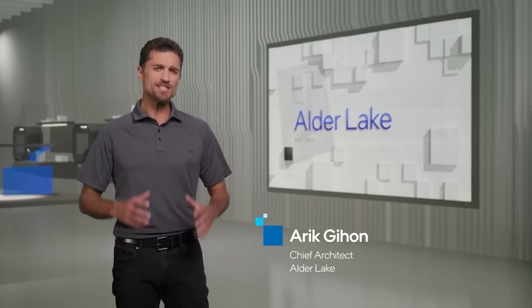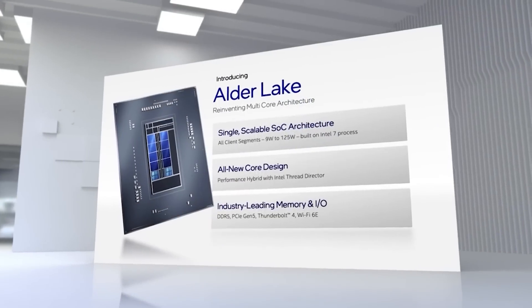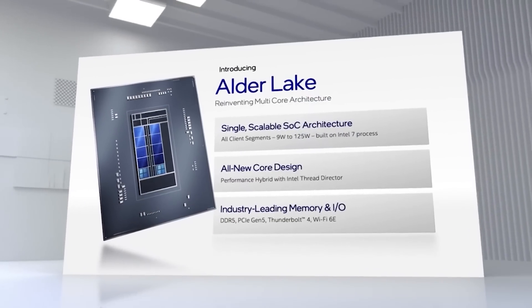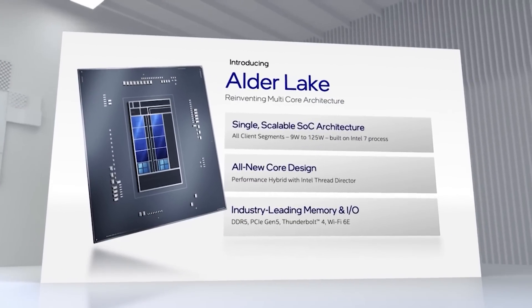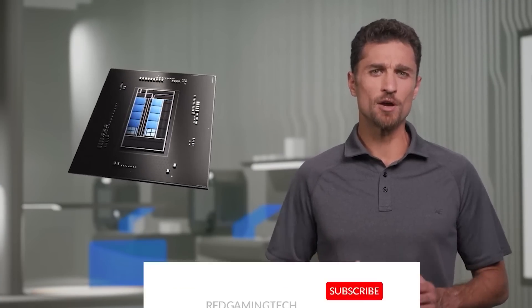Ladies and gentlemen, my name's Paul. Hopefully you're having an amazing day. I want to kick this video off discussing the 12900K, aka Intel's Alder Lake. This is the flagship model, and we actually have results here comparing it against the Ryzen 9 5950X.